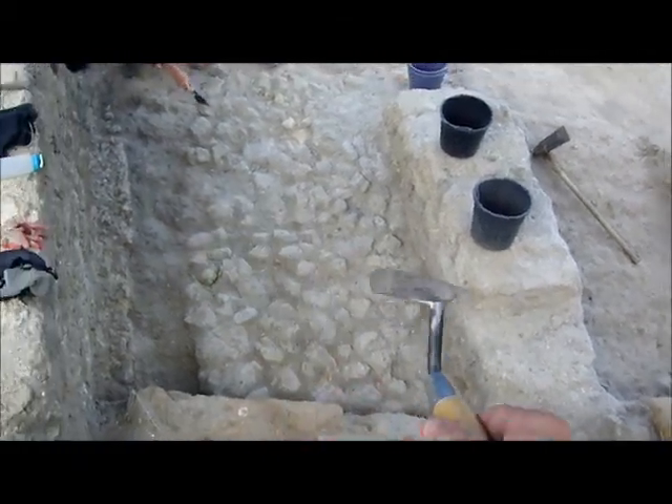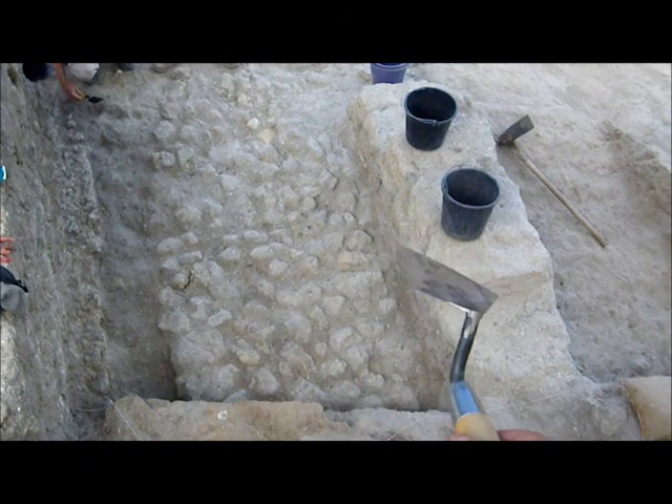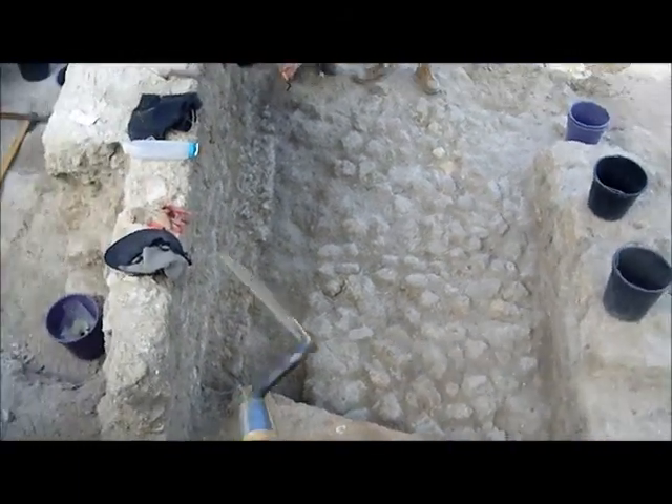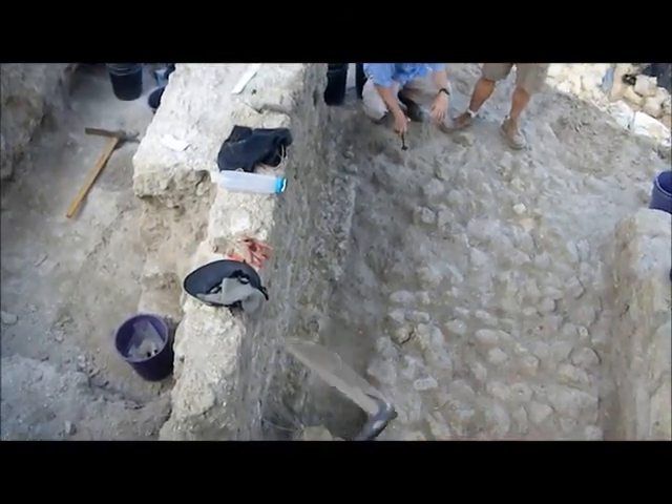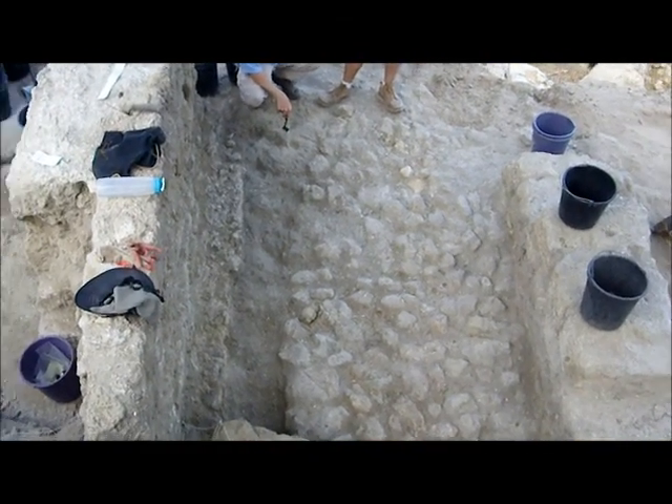Over here we've got the first drain, and we think that this drain was put in with this cobbled floor, and then this wall was put up on top of it. There was a second wall over here as well. This all got covered over and disappeared.